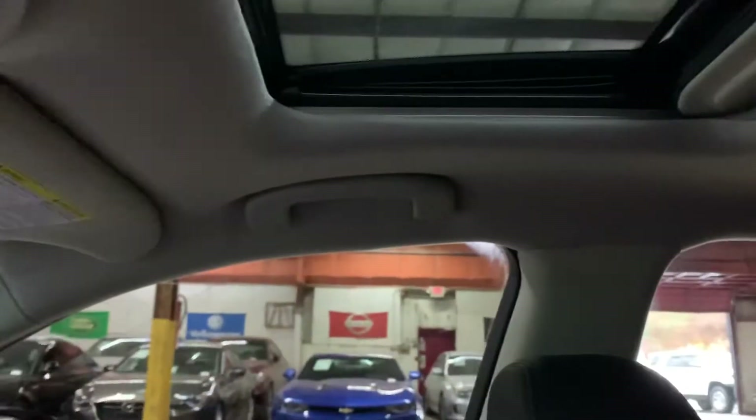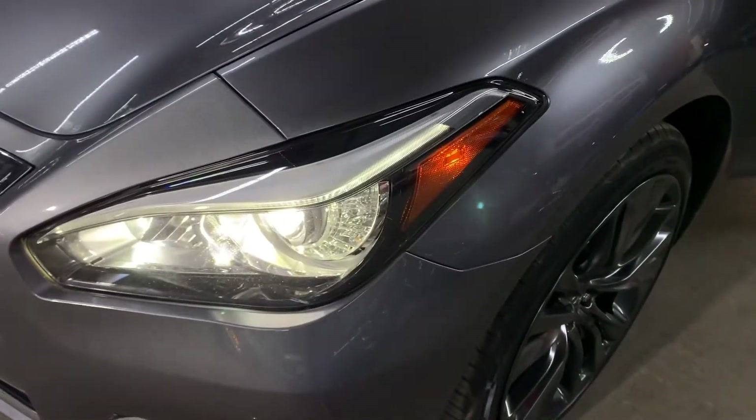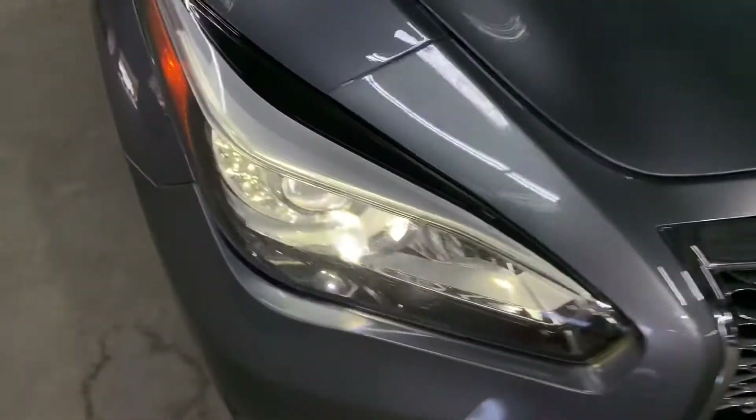Now let's close the sunroof — no issues as you can see. Now let's check the headlights and tail lights — those are working fine, no issues there, same with this side.